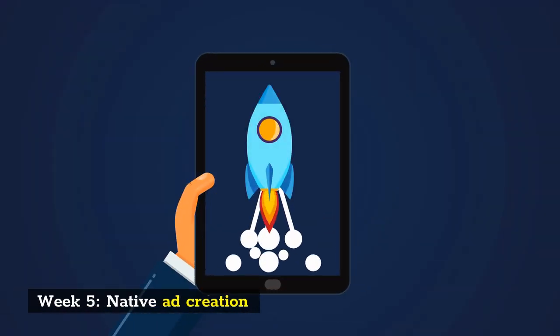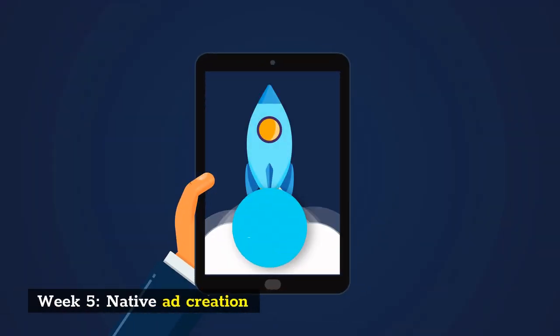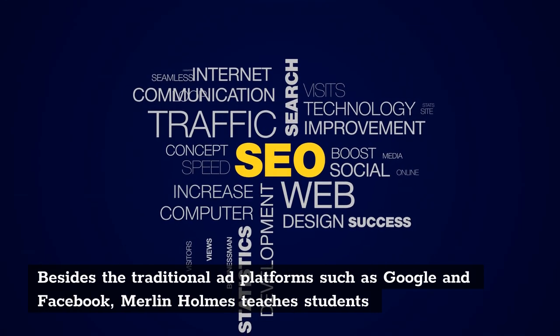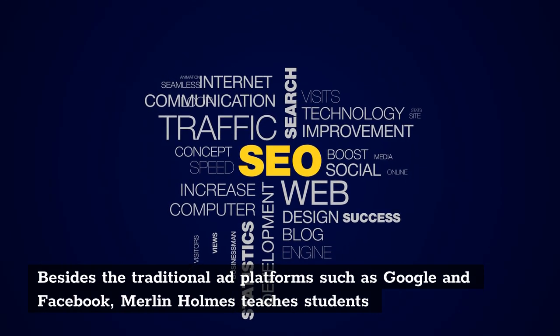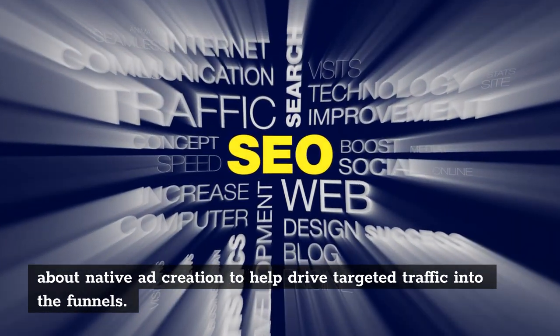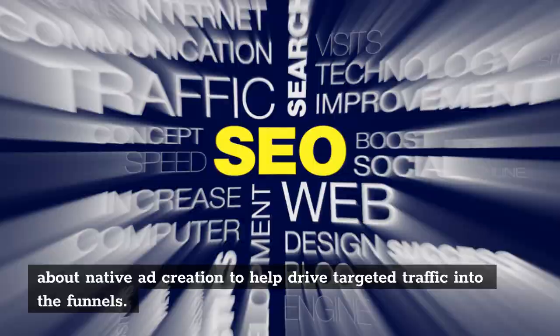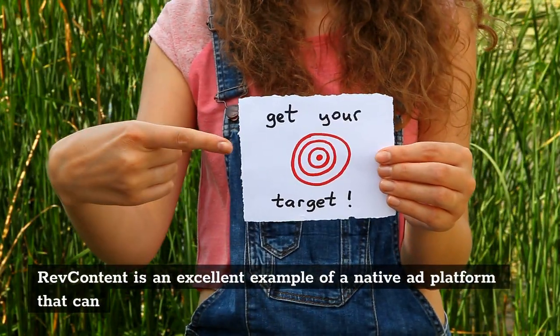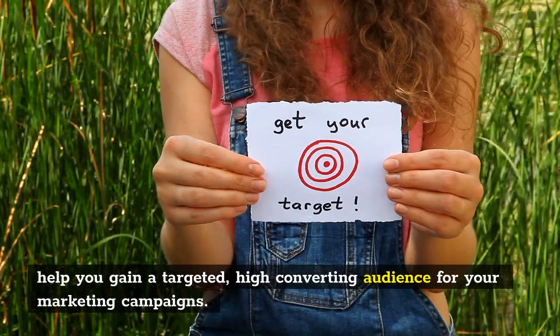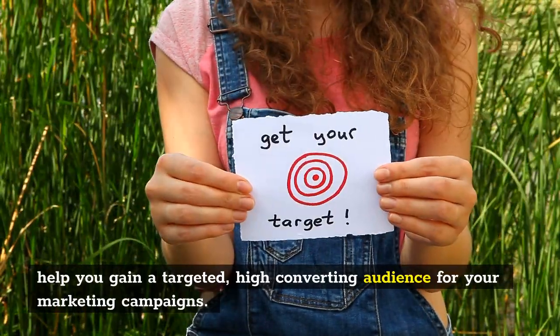Week 5: Native Ad Creation. Besides the traditional ad platforms such as Google and Facebook, Merlin Holmes teaches students about native ad creation to help drive targeted traffic into the funnels. RevContent is an excellent example of a native ad platform that can help you gain a targeted, high-converting audience for your marketing campaigns.